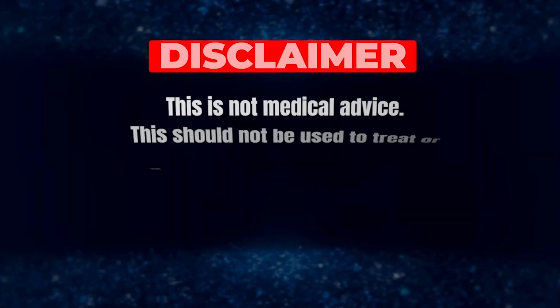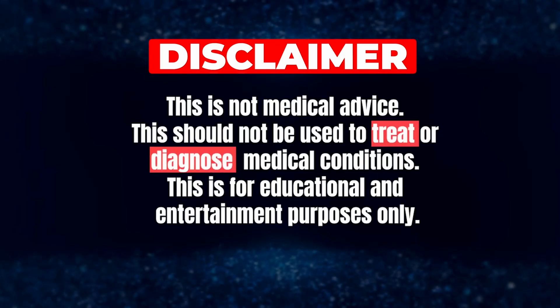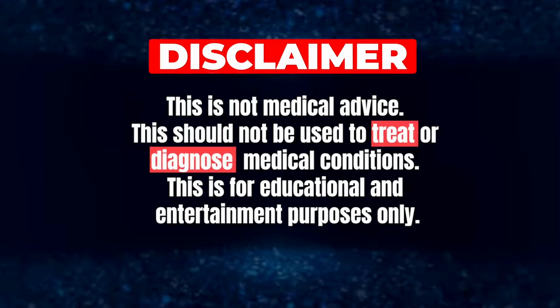Today we're going to take a look at somebody who is not on TRT but rather a very high dose of testosterone — a deep dive into their blood work. As always, this is not medical advice; this should not be used to treat or diagnose medical conditions. This is for educational and entertainment purposes only. This individual is on 400 milligrams of testosterone per week, which is almost never a TRT dose. Generally speaking, TRT is around 100 milligrams per week, though some very large individuals — 400-plus pounds — may only reach testosterone levels of around 400 on 200 milligrams.